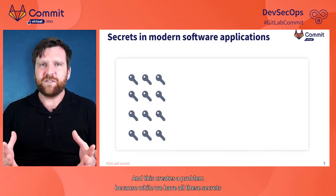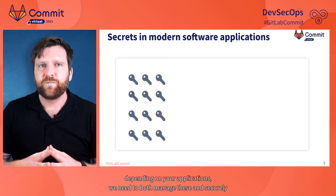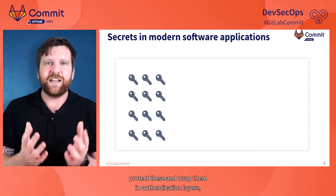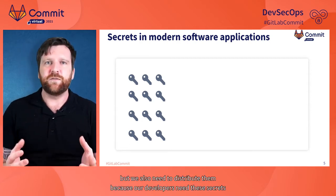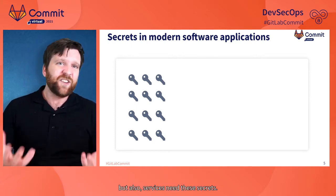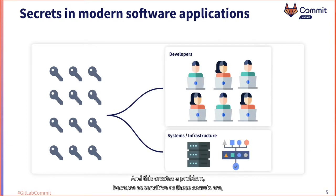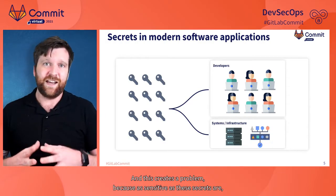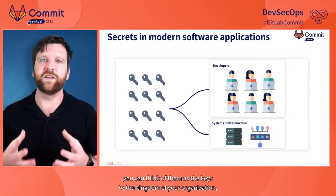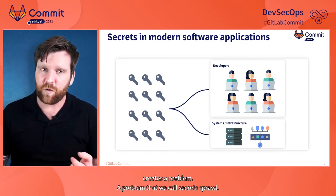A company can have hundreds of thousands of different secrets depending on their applications. We need to both securely protect these and wrap them in authentication layers, but also distribute them — developers need secrets to build and test, our services need them, and they must be included in CI pipelines. Because secrets are so sensitive — they're the keys to the kingdom of your organization — yet also widely distributed, this creates what we call secret sprawl.